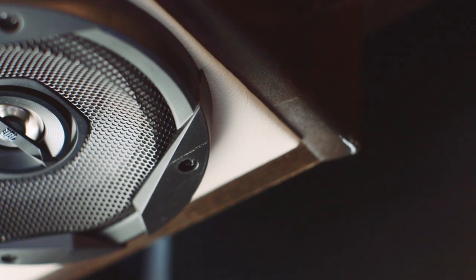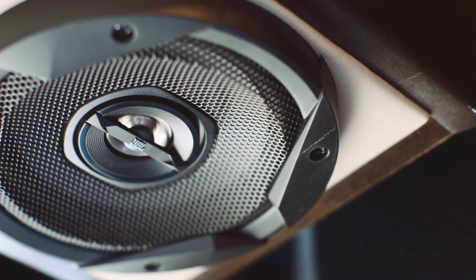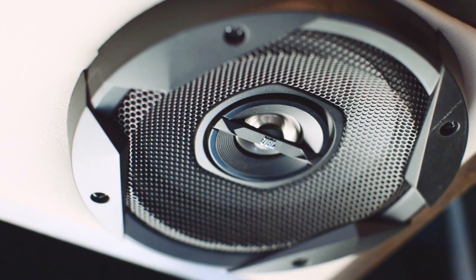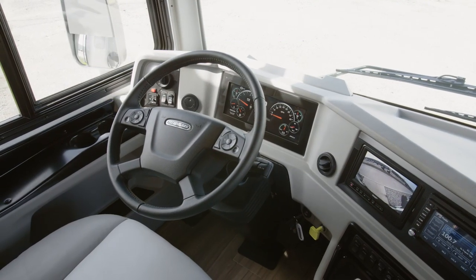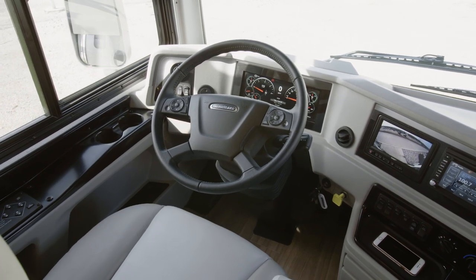Your favorite music, audio books, or podcasts will sound incredible when played over the JBL cockpit audio system, which is connected to six custom-tuned speakers. Comfort Drive adaptable steering technology comes standard, delivering an SUV-like driving experience.